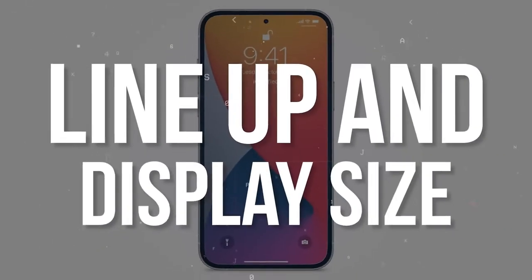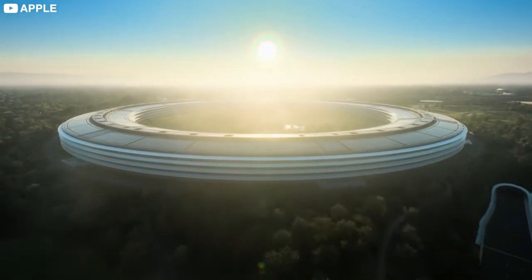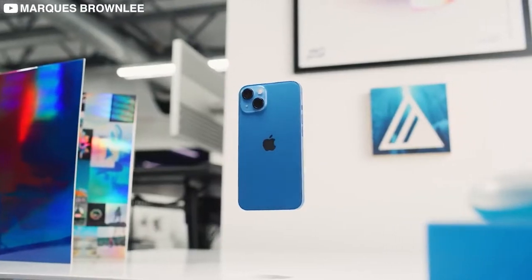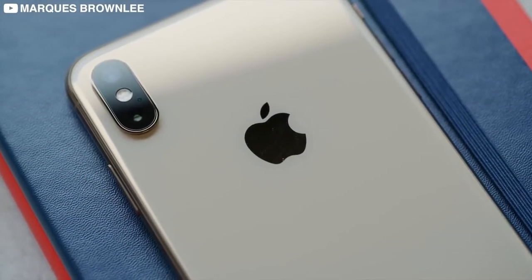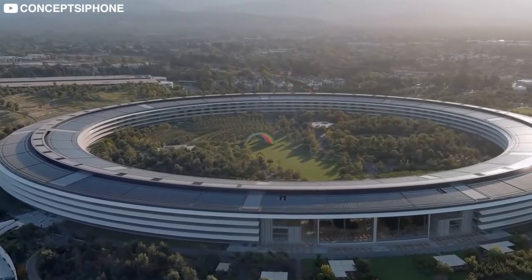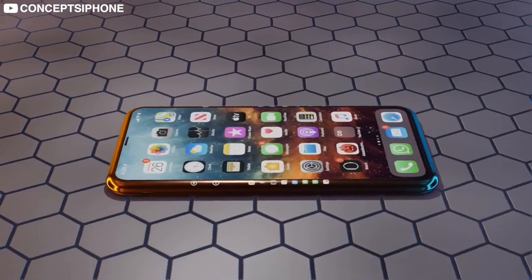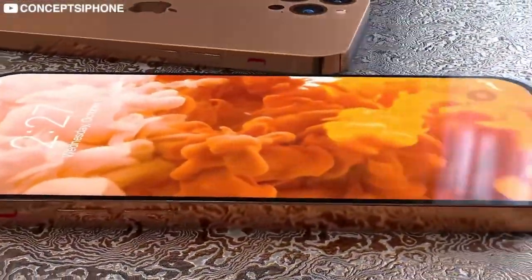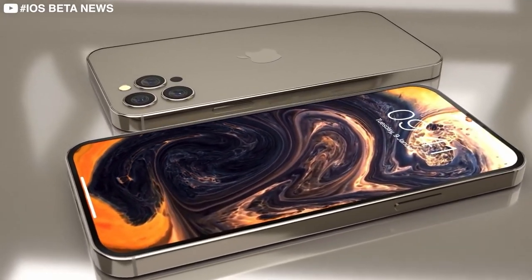First up, let's talk about lineup and display size. Apple's naming scheme has been relatively easy to understand, but things like 'XS Max' caused confusion — was it 'Access' or 'Excess'? This year, Apple has decided to make it even more confusing. There's going to be a new size option called the iPhone 14 Max, which will have the same display size as the iPhone 14 Pro Max but without any of the Pro capabilities.